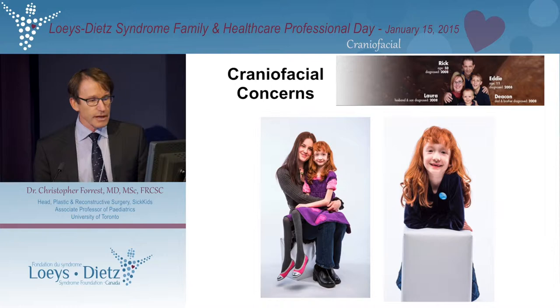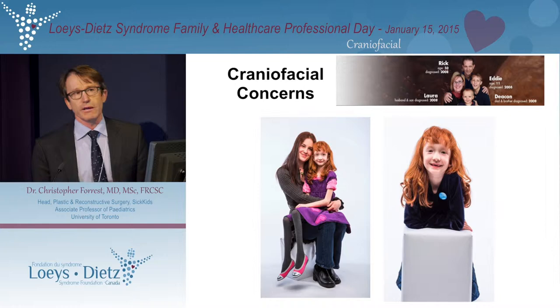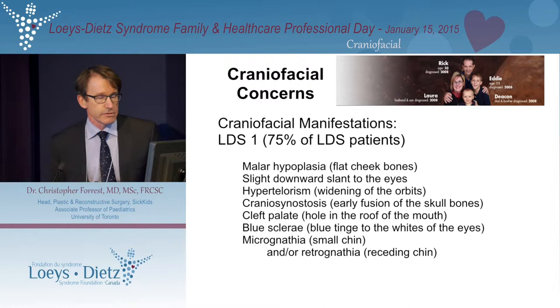This is Neva, taken from the SickKids Foundation website. When I saw this picture, my first thought was she is a gorgeous, very happy-looking young lady. And this is sort of an illustration as to perhaps why, in the world of craniofacial surgery, our involvement with LDS is not quite so profound as those in the cardiovascular arena.